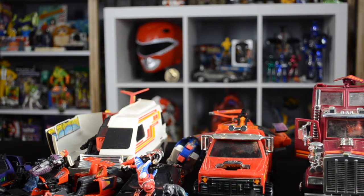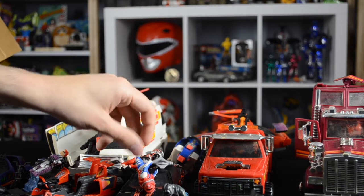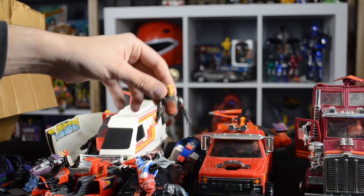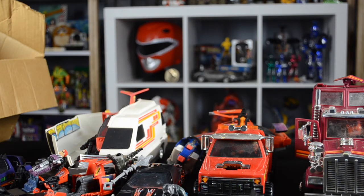There are a couple more drivers in there. Also in the box, we had a mace from a He-Man figure, and we also have a G.I. Joe figure — he ain't got no legs.